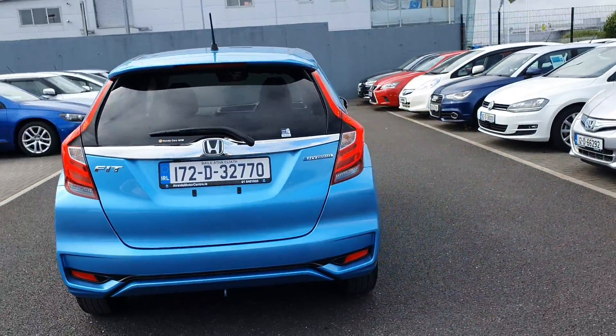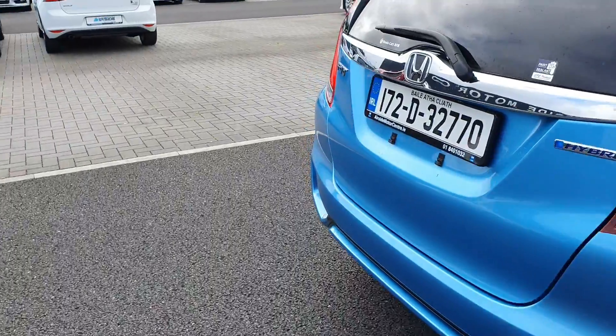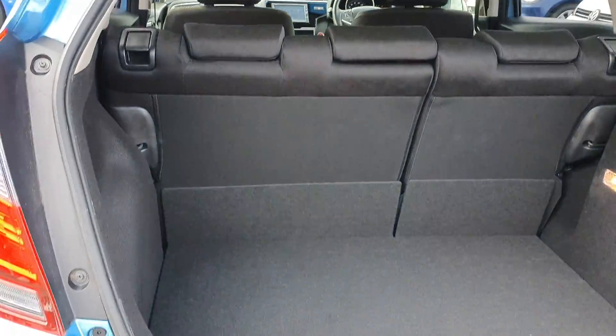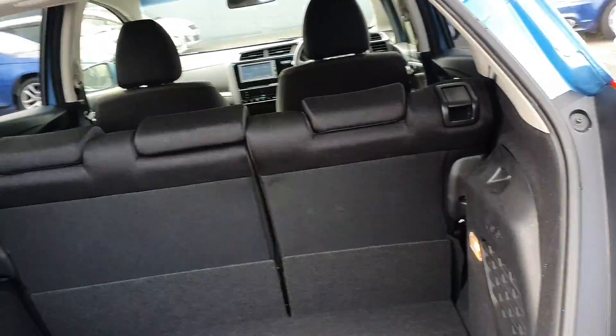At the moment it's in EV mode, so it's nice and silent. It's got a nice big boot. These rear seats here go completely flat down for transporting.